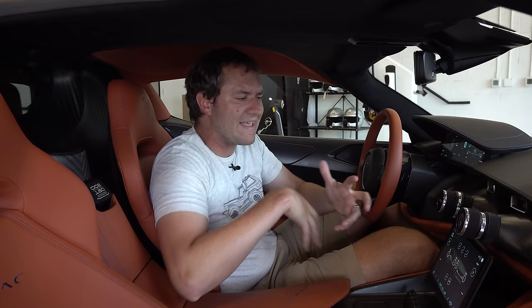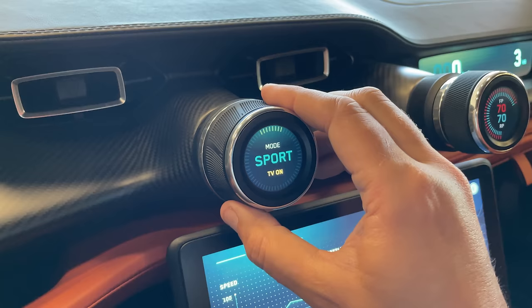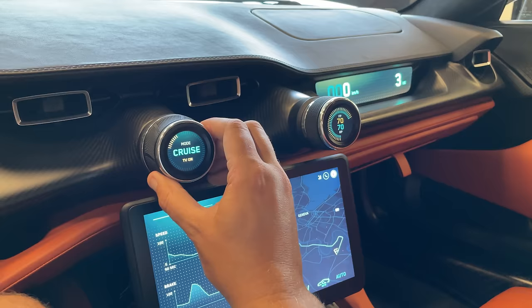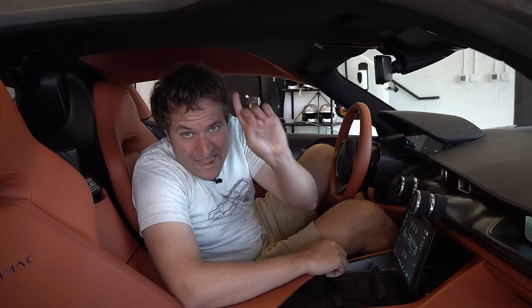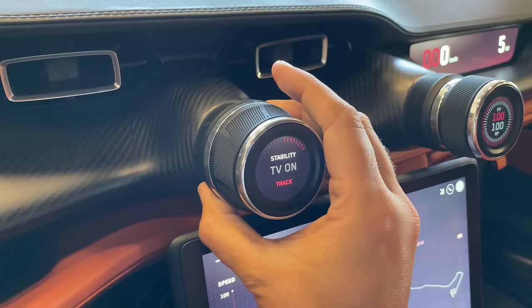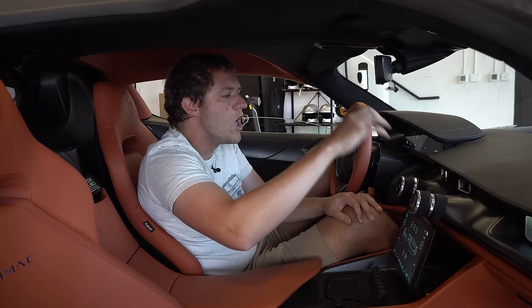The more interesting dials are in the center. The one closest to the driver adjusts the drive mode — twist it and it cycles through all available drive modes, and it changes the entire interior color on all screens to correspond with each mode. There are also two configurable drive modes. Behind the main drive mode dial, there's a second hidden dial to adjust traction control, stability control, and the torque vectoring system that brakes the inside wheel in turns for better handling.